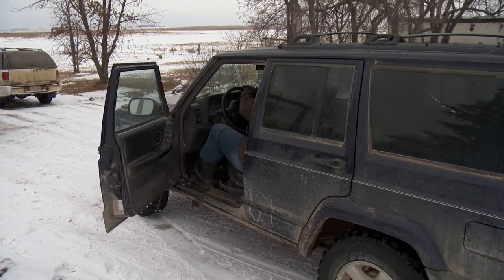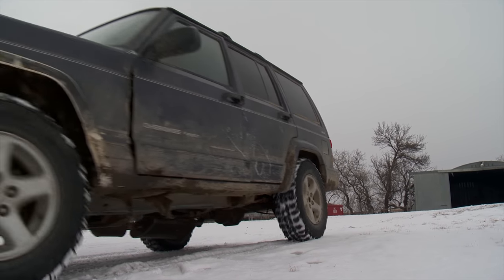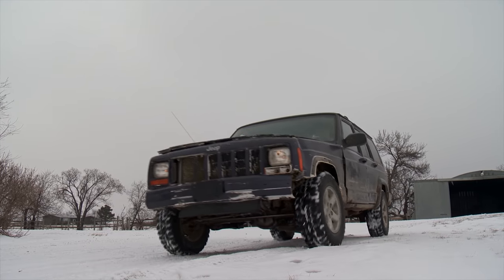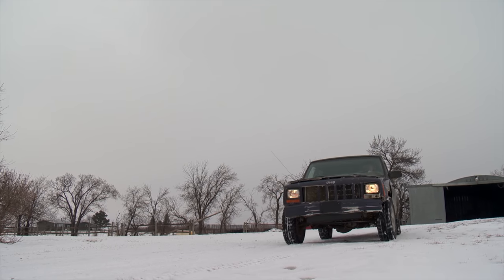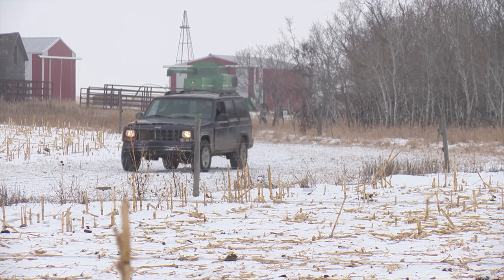Chad Ross and his family run L7 Ranch and L7 Feeders near Esteban in southern Saskatchewan. It's a diversified operation which includes a 1,500 head feedlot and a cow-calf operation with about 800 cows.